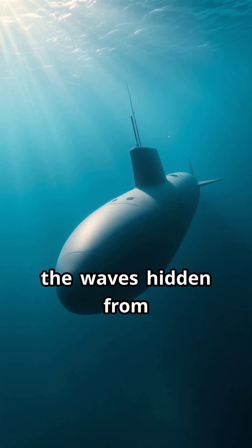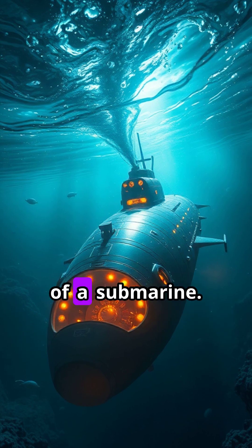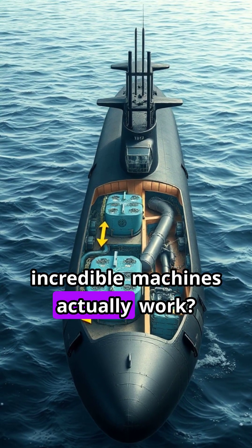Imagine gliding silently beneath the waves, hidden from the world above. That's the magic of a submarine. But how do these incredible machines actually work?